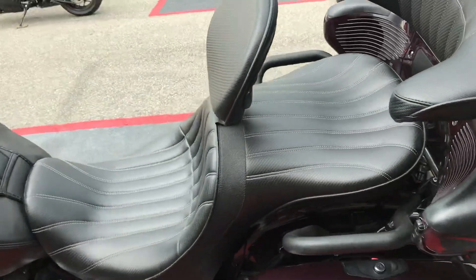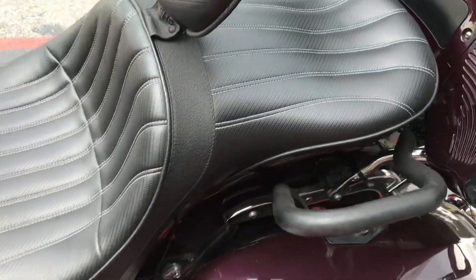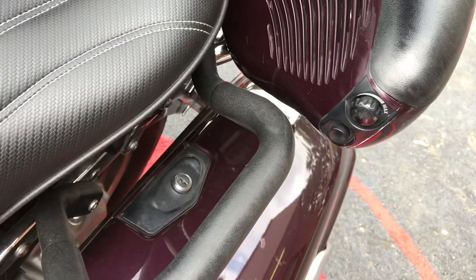Check that seat out — is that cool or what? That's pretty nice. Speakers for the rear passenger. As you can tell, it's got some controls there. You can adjust volume and all that, and that might be for the intercom.